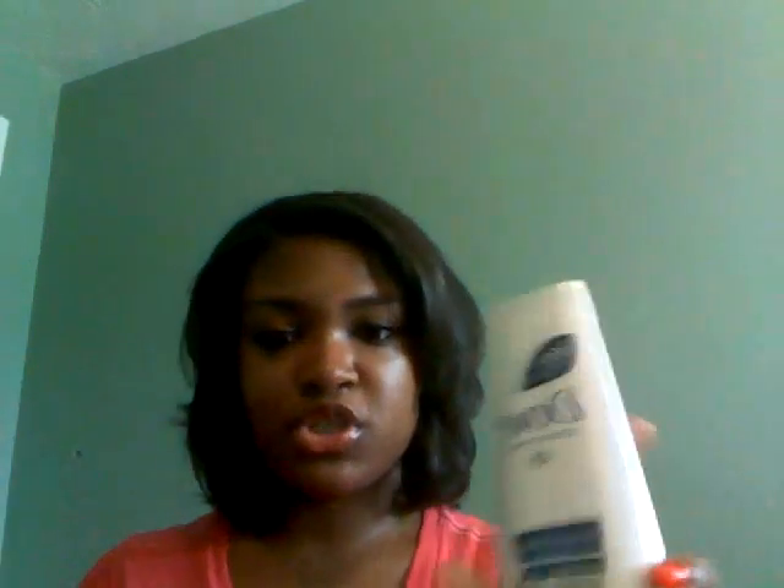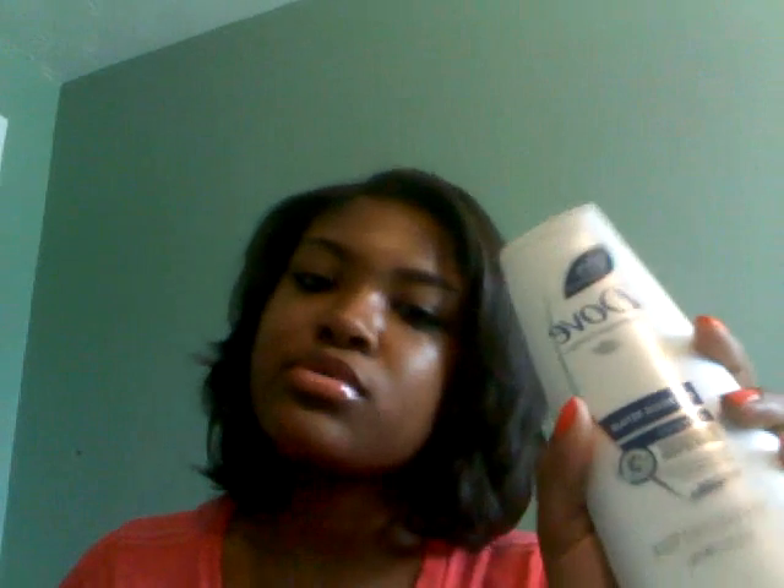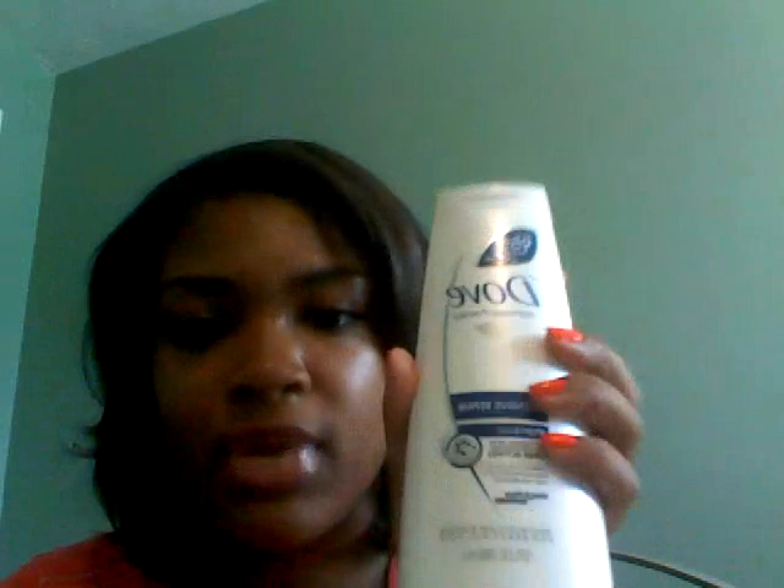This smells really really good - it's like a pearly texture. Moisturizing shampoos have a pearly texture and clear shampoos are like stripping your hair for clarifying or whatever. This smells really good and I got a little bottle of this because I won't be shampooing my hair that much - I'll be co-washing, which is a conditioner wash. For the conditioner I'll be using the same brand.